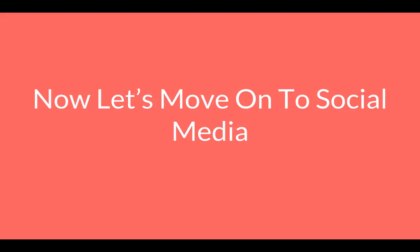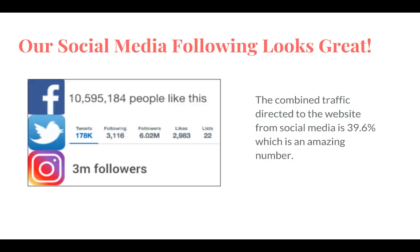Now let's talk about the one thing that everyone loves, everyone has, and everyone low-key is addicted to — social media. Like Facebook, Twitter, Instagram, and all that fun stuff. We have an amazing social media presence: 10 million likes on Facebook, 6 million followers on Twitter, and 3 million followers on Instagram. BuzzFeed is doing amazing in all three, with 39.6% of traffic coming from social media.